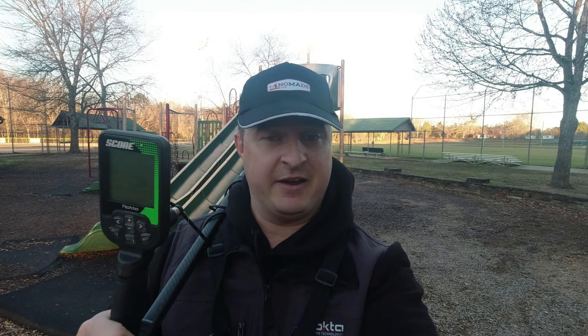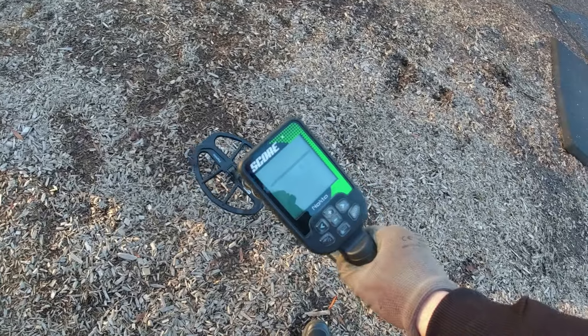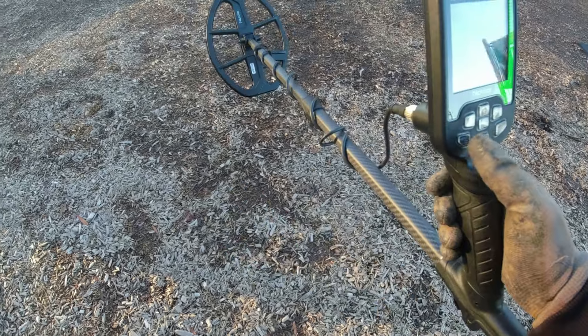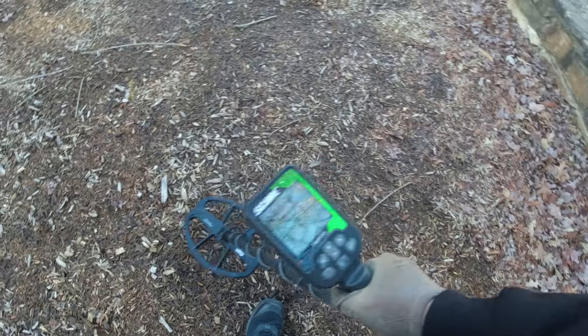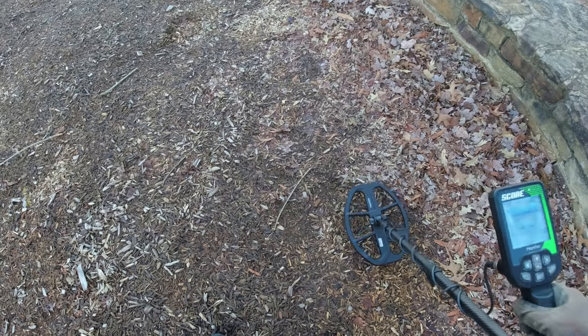It's gonna be a long day, but let's get out here and dig around, see what we can find. I am detecting for food today, and you need to go check out RAM Detecting's video because he launched his video today as well. We also do a giveaway, so let's see if I can find enough coins today so I can eat. All right, let's get this Score turned on. You lift your coil up and hit this button right here - noise cancel. I'm running in park mode, M1. It's the first time I've detected out here, so I ain't gonna turn my sensitivity up.